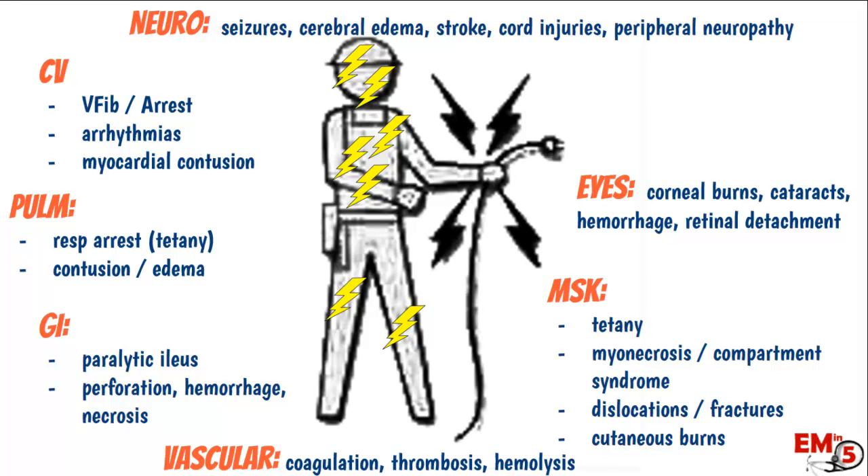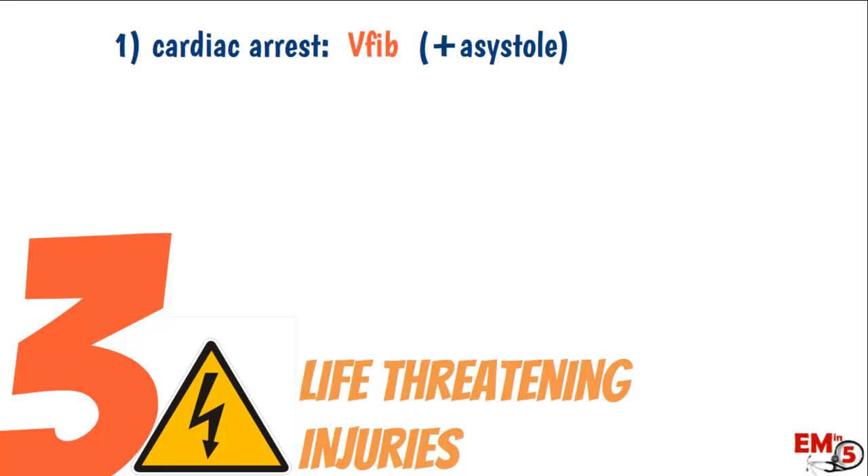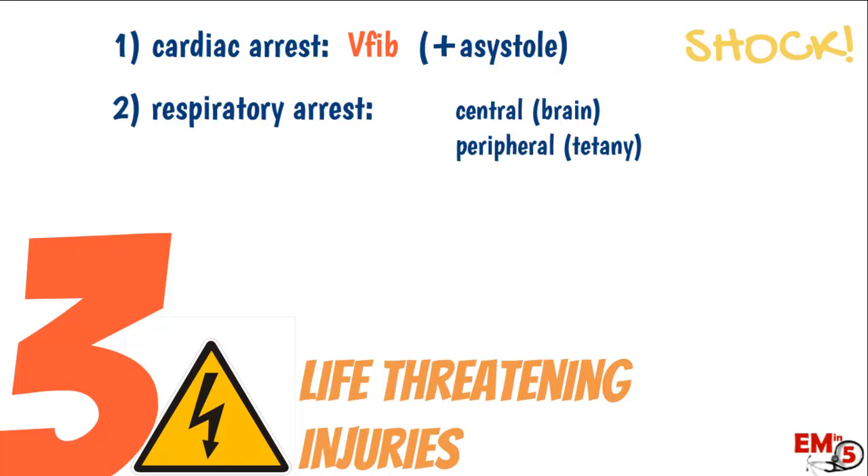There are a lot of different things going on, but some take time to present. In the ER or during EMS transport, three life-threatening conditions deserve immediate attention. Number one: cardiac arrest. Electric shocks can cause V-fib or sometimes asystole. V-fib is more manageable because we can shock the patient, so if they're in cardiac arrest, make sure to shock them.